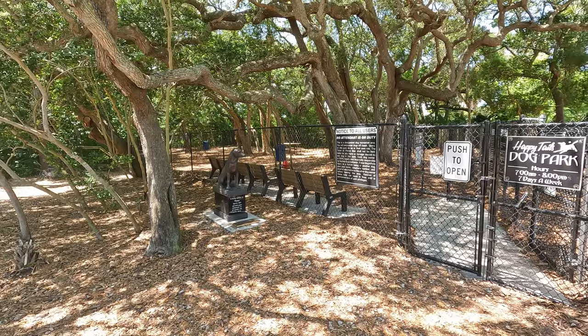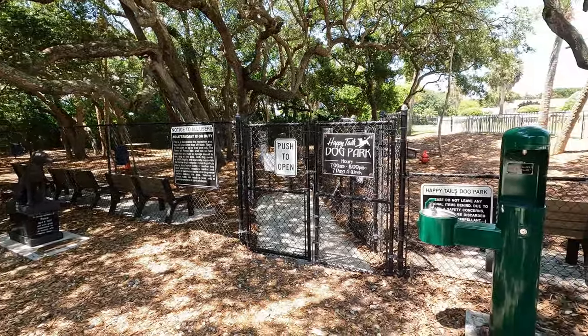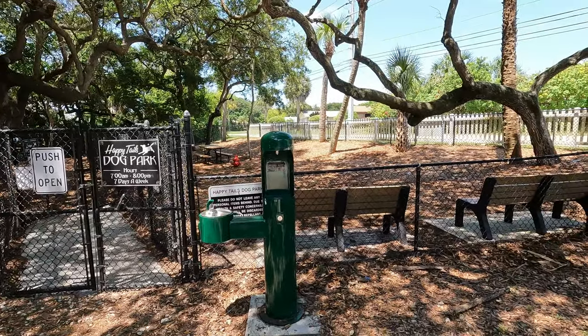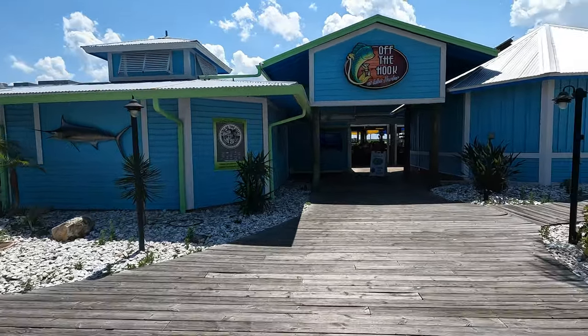If you're looking to get your furry friends some exercise, come down to Happy Tails Dog Park. This park is super shaded, it is so clean and nice, and it's just a really great place to get your dog some exercise.